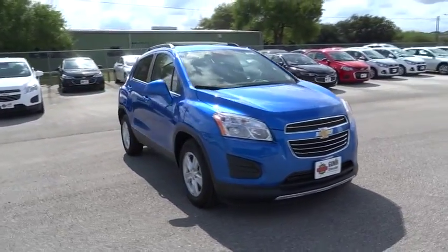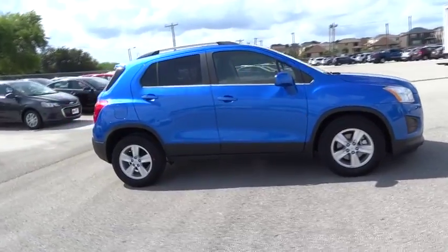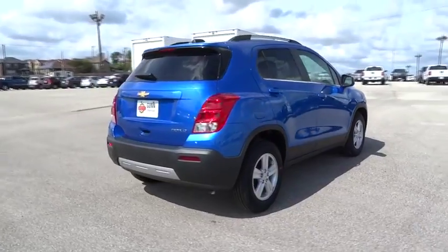The 2016 Chevrolet Trax. The Trax is tiny on the outside but remarkably spacious within. It comes with a clean and modern interior. Here are some of this vehicle's great options.